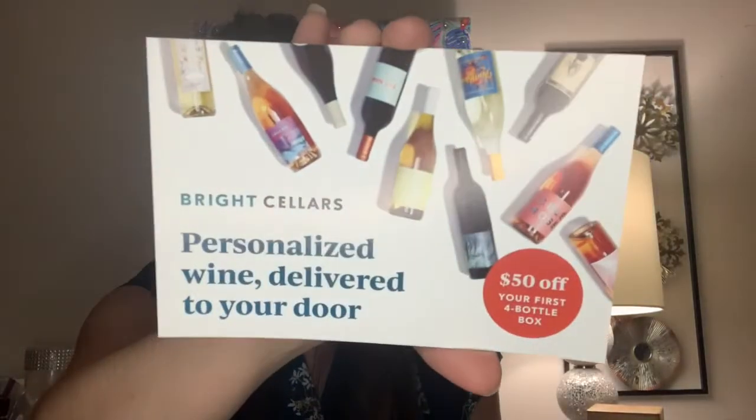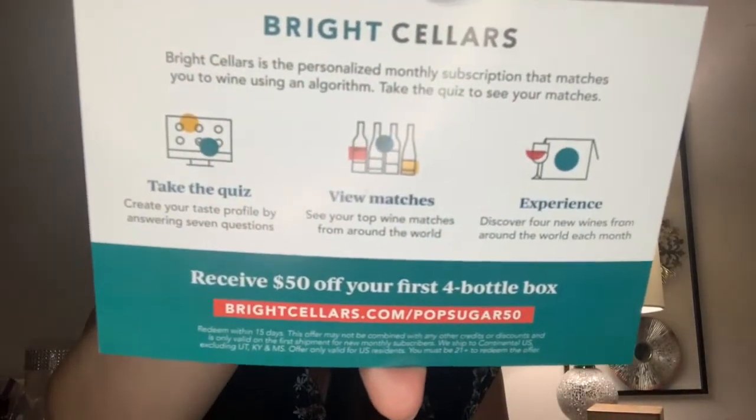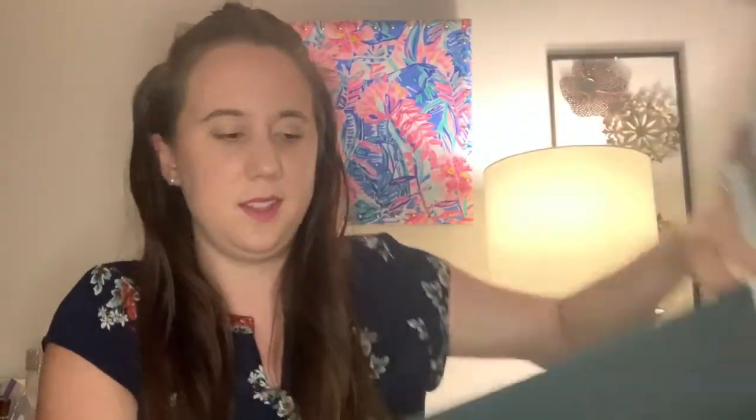Towards the end of the box there is also a coupon for Bright Cellars to get $50 off your first four-bottle box — if you're interested you can pause the screen. As I said, this box comes with little extras where it says 'P.S. There's more.' You lift the flat and then you see the bonus items. There are three of them this month.